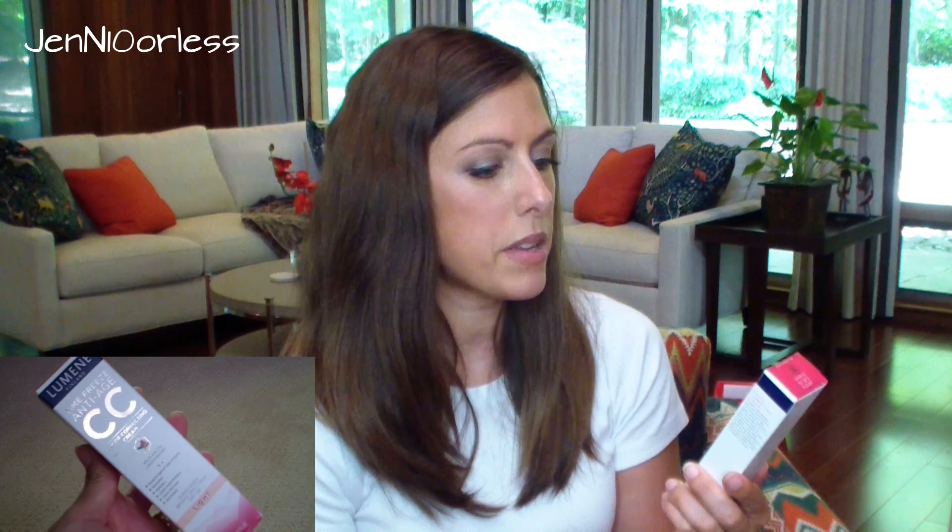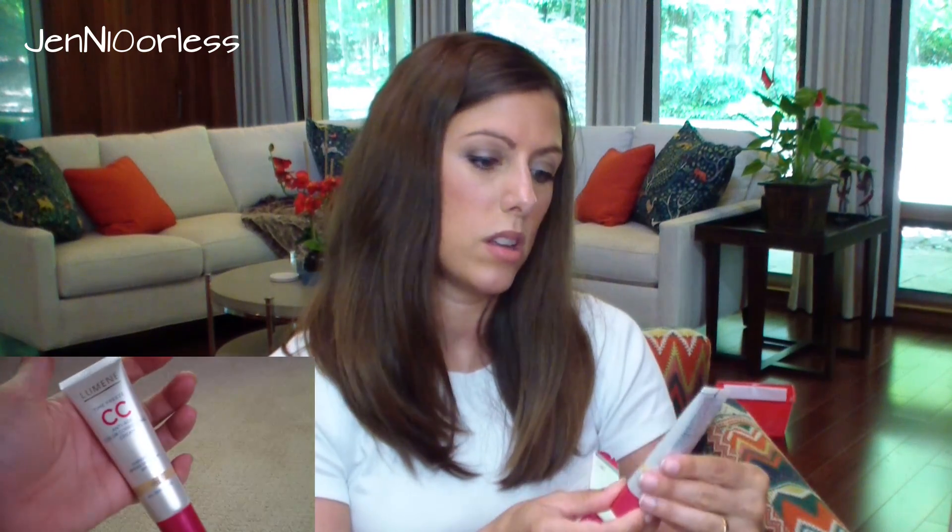Next, I've got the Lumen Time Freeze Anti-Aging CC Cream. I've heard people talk about this. It's in the color light — yeah, I'm definitely not light, I'm nowhere near light. But this looks like a pretty good-sized sample; that might be full size. So I can either mix this, put it on as a base before I put on my foundation, or just save it for the summertime. I'm not complaining, but I guess it's a lot easier to darken things up than lighten things up, right?